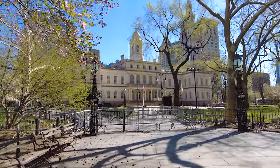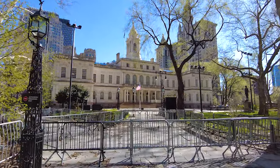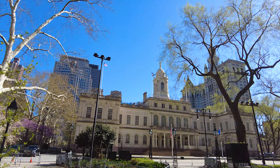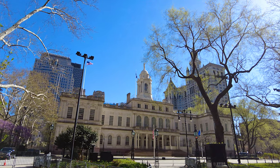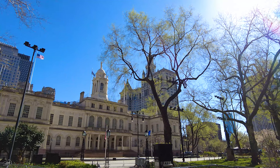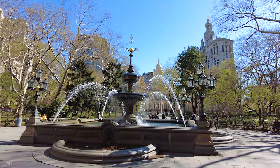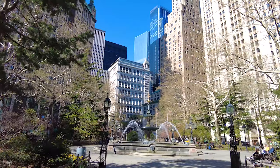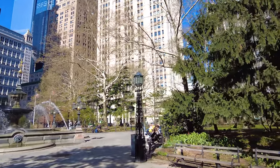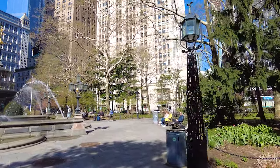Five Points became notorious as a densely populated, disease-ridden, crime-infested slum of New York City that existed for over 70 years in the downtown area. In the 20th century, the former Five Points area was gradually redeveloped, with streets changed or sometimes even closed. The area is now occupied with a civic center to the west and south, which includes major federal, state, and city facilities. To the east and north, the former Five Points neighborhood is now a part of Manhattan's Chinatown.